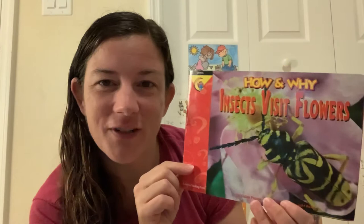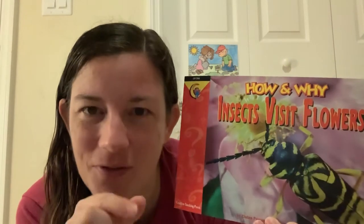Peace be with you. I wanted to read a story about insects — 'Insects Visit Flowers: How and Why?' by Elaine Pascoe. These are real pictures. Somebody took a camera and got really close to bugs, insects. That photographer is named Dwight Kuhn.